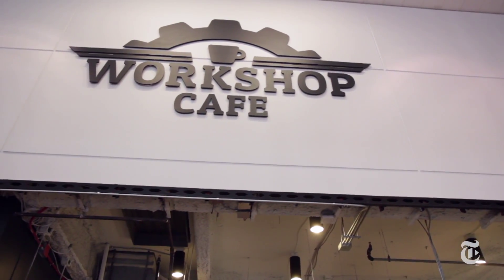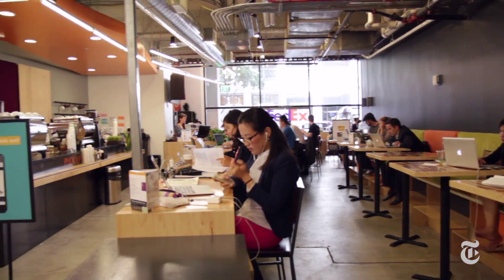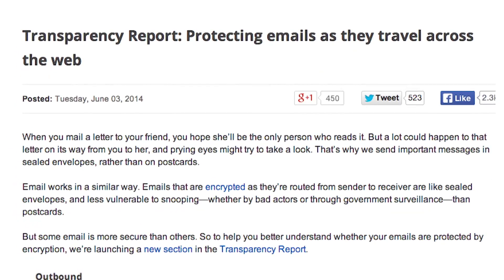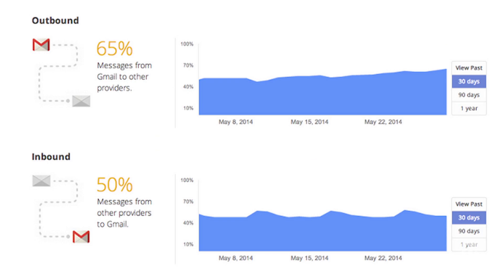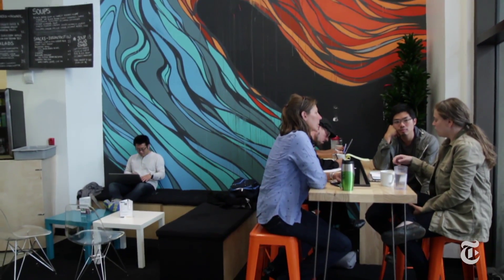And hopefully email providers will start helping us out pretty soon too. Google announced that it will release an easy tool to help you encrypt your Gmail, and it plans to ask Comcast and other ISPs to encrypt any email that goes through those servers too.